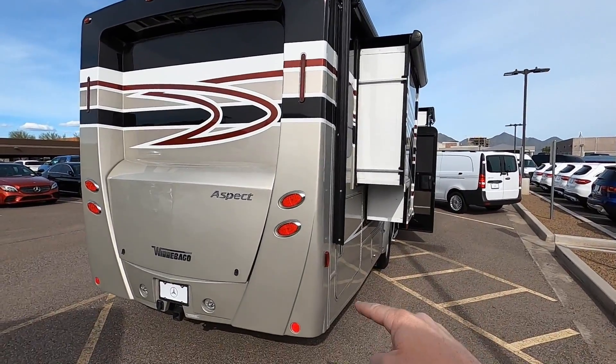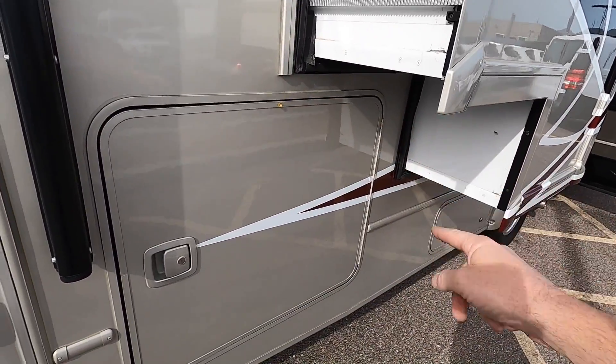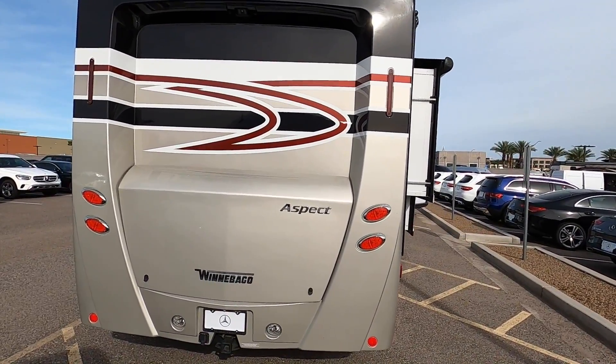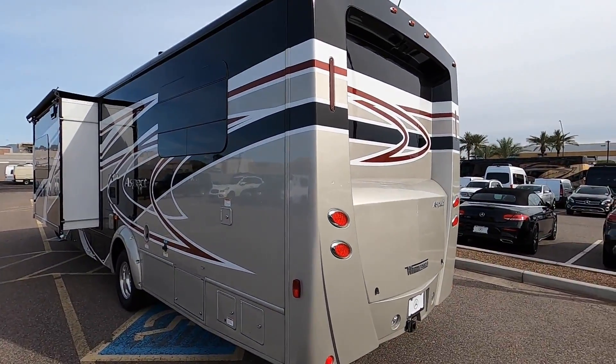You've got a huge storage compartment accessible through this bay, and you can see how big this bay door is — you can really get a lot of stuff in there. Cool styled rear end here; I like the cool circular lights and cool curves that give it a sleek, sporty look.